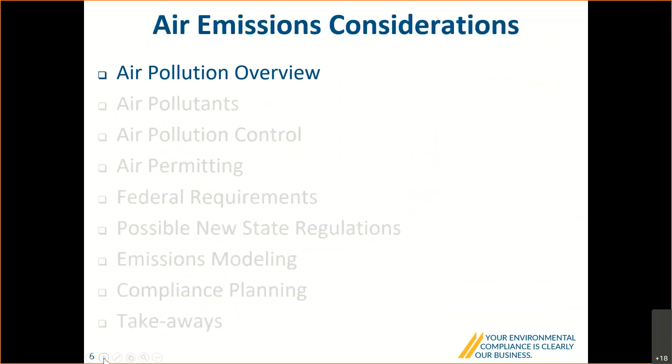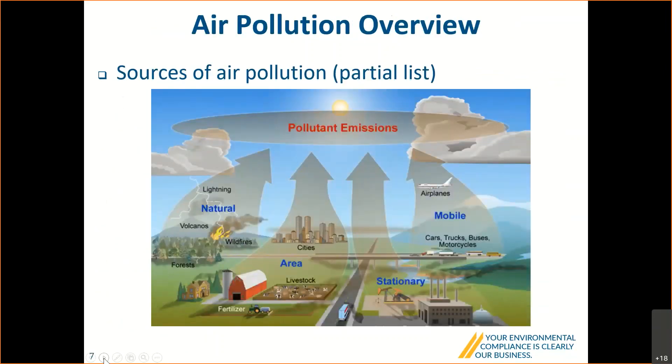There are lots of sources of air pollution, both natural and not natural. We get air pollution from volcanoes and wildfires as natural sources, and from cities, agricultural production, mining, manufacturing, and transportation. Some emissions come back down — they can precipitate out of the atmosphere back to the ground, for example as acid rain, and pollute our surface and groundwater. So it certainly behooves us to control our emissions because they don't always just go up and stay in the air.